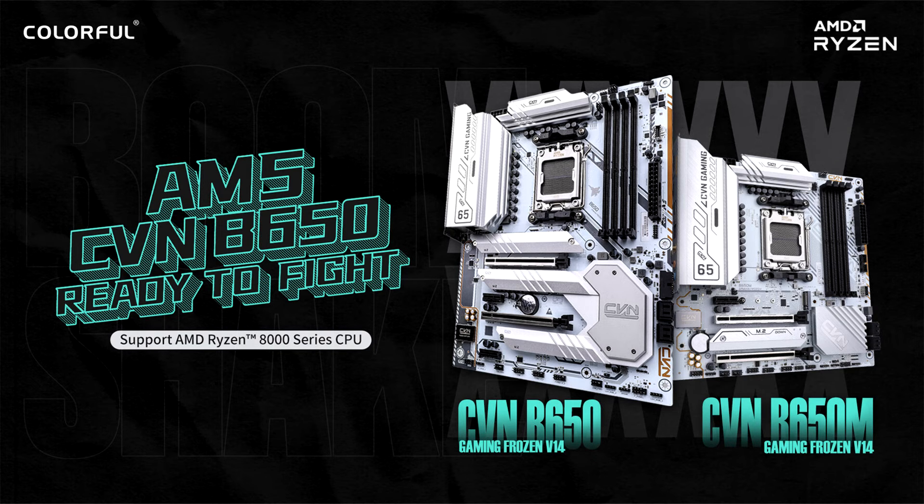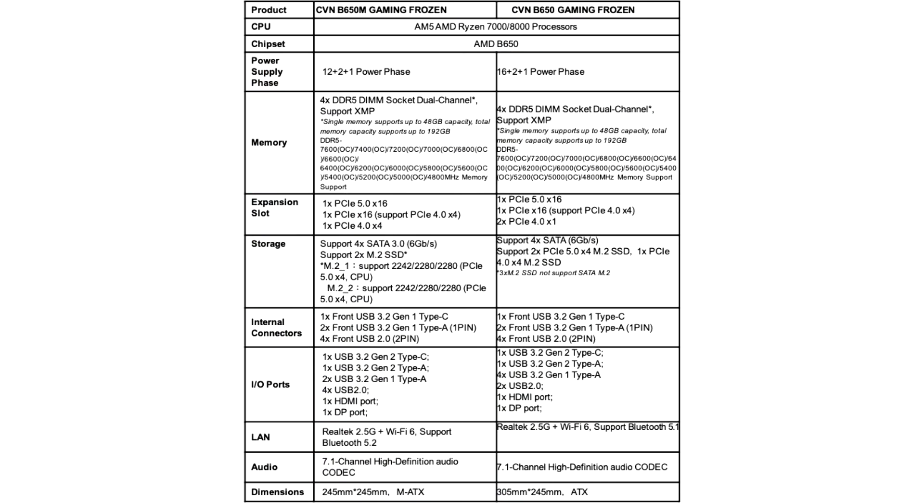The CVN-B650M Gaming Frozen sports the signature military-inspired white-on-silver Kamo-style design, which extends to the back of the motherboard. The RGB LED CVN logo on the upper right completes the gaming look and can be synchronized with other RGB components using the iGameCenter app.